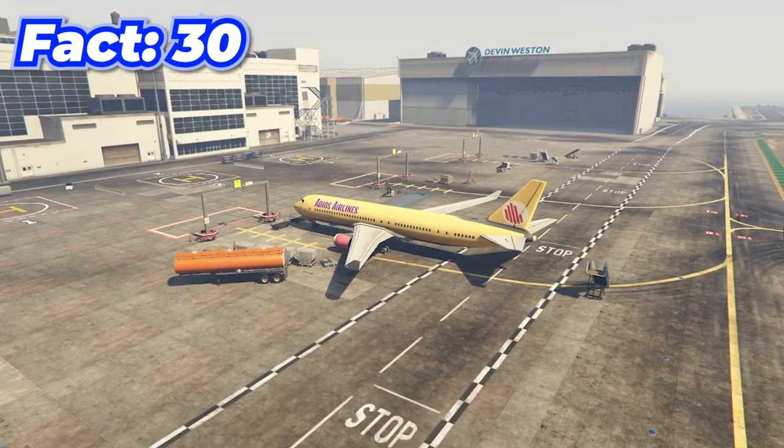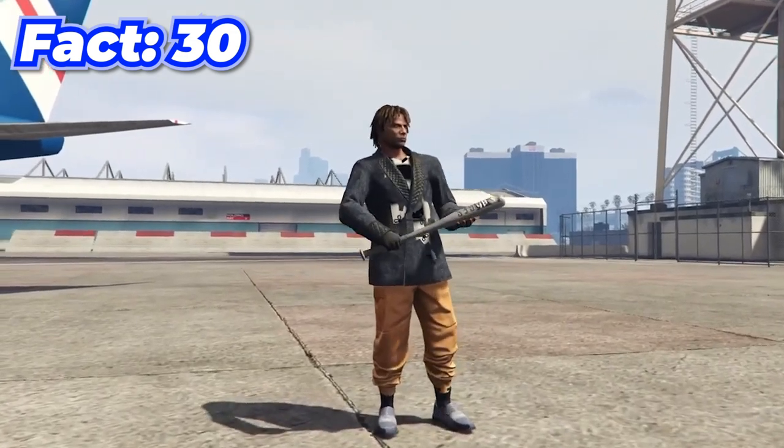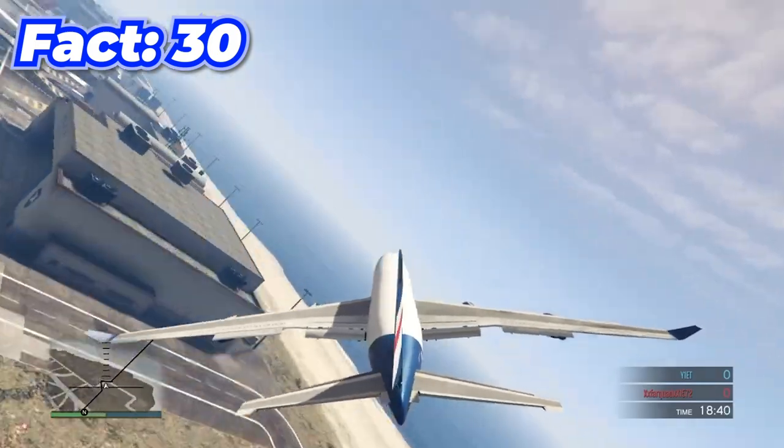You can actually fly the massive planes by bookmarking a specific job, then starting it up and playing as normal. For some reason this job just lets you drive these massive planes, and it's actually really fun.